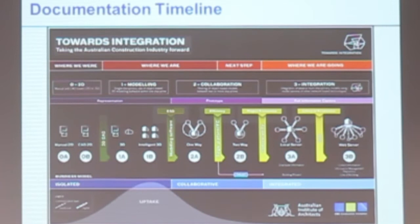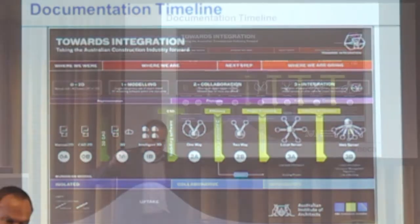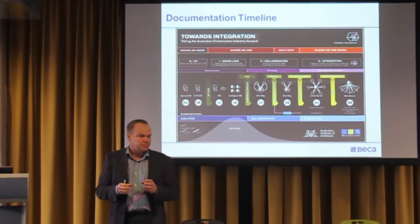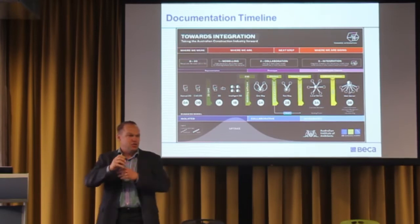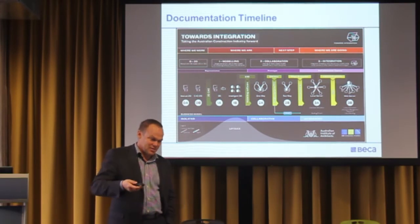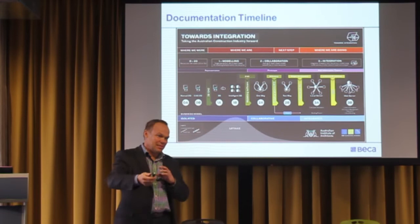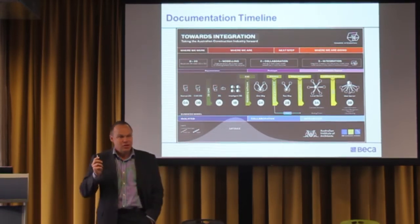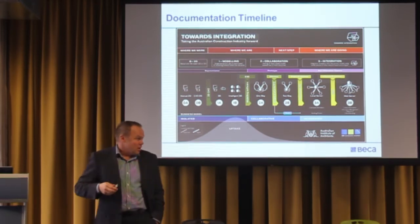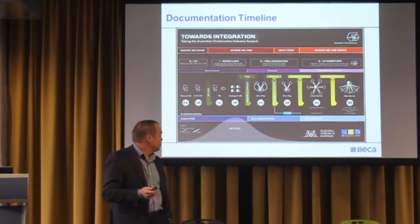Very briefly on terminology: what the UK government is driving toward is Level 2 BIM by the middle of next year — that's people collaborating, doing work in their own space, bringing things together. Level 3 BIM, where everybody works in a single magical model, is just not practically realisable yet. The computing power isn't there. Working across multiple offices in a single city is already challenged purely from the logistics of moving data around. The move to cloud computing — everything happening up in the ether — will start allowing the next level to happen, but at the moment Level 2 is about getting people playing nicely in the same sandpit.